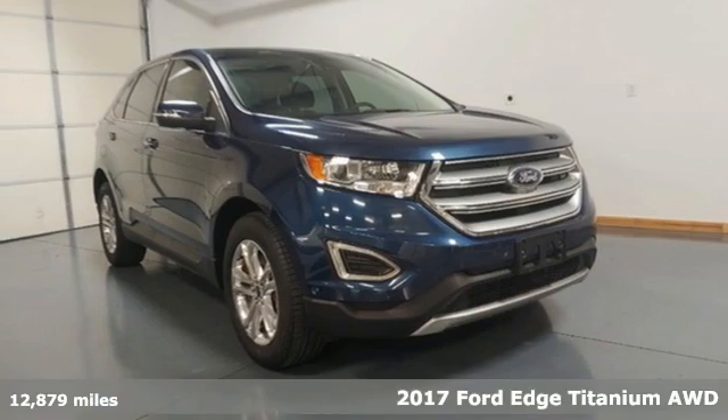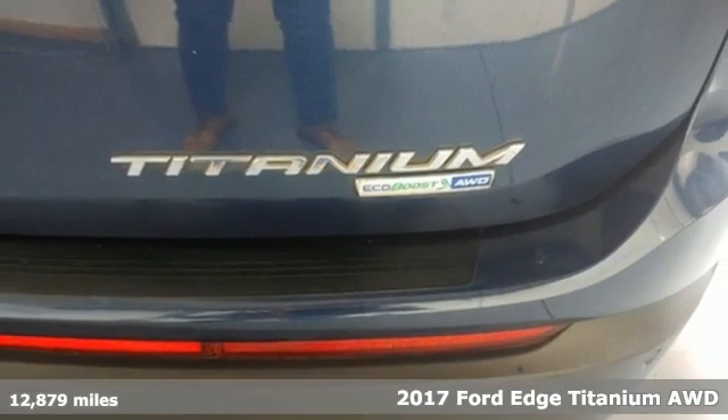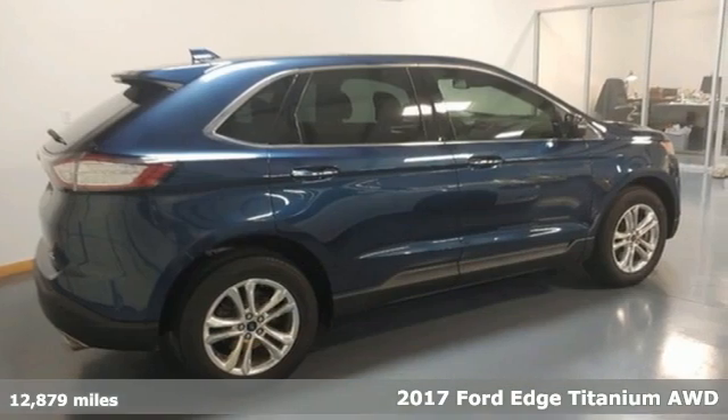It's a 2017 Ford Edge. Every generation has its Ford. This one's yours. You'll look forward to every drive with features like these.